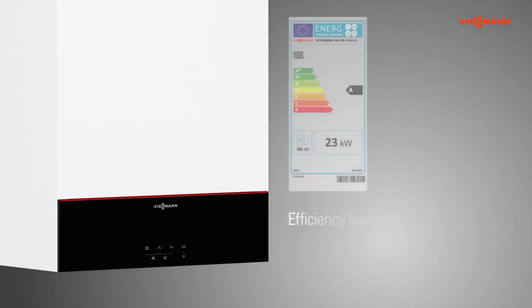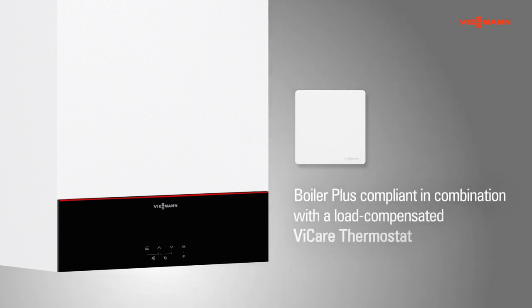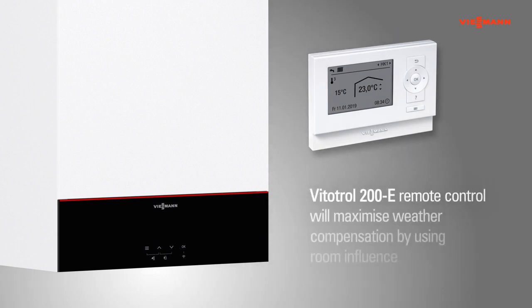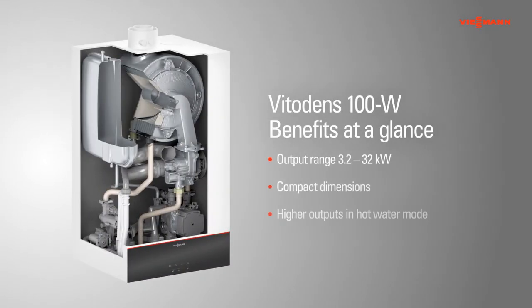The new Vitodens 100 series is Band A for efficiency. The combination of Vitodens 100 and the load-compensated vCare thermostat meets Boiler Plus legislation without the need for third-party controls. Adding an advanced Vitotrol 200E remote control will maximize weather compensation by using room influence. The wall-mounted gas condensing range is available as either a combi or system boiler.